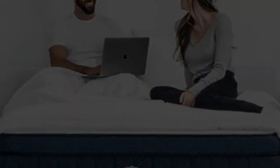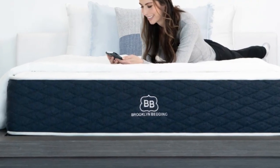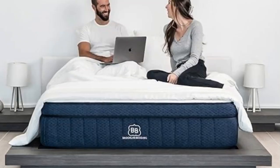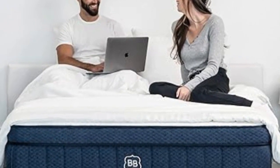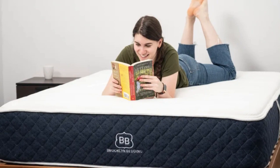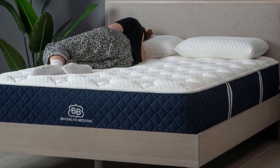The Signature Hybrid is sold in 14 sizes, including RV-friendly options. In addition to a below-average sticker price, it qualifies for free ground delivery throughout the contiguous U.S. Brooklyn Bedding offers a 120-night sleep trial, though firmness exchanges are not permitted during this time. If you keep the mattress after the trial, it's backed by a 10-year manufacturer's warranty. Pros: Adaptive foam layers contour evenly, three firmness levels available, optional cooling pillow top. Cons: Side sleepers under 130 pounds may find all three designs too firm; firmness exchanges not available during the trial.